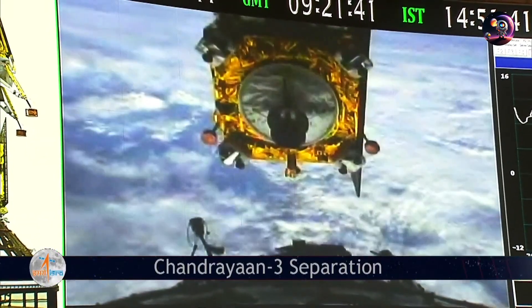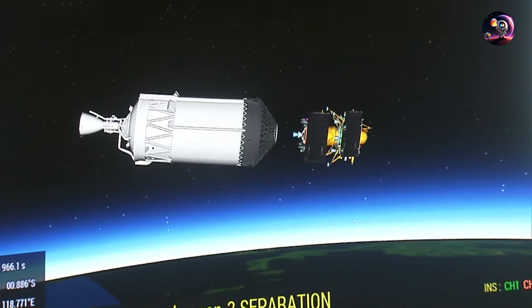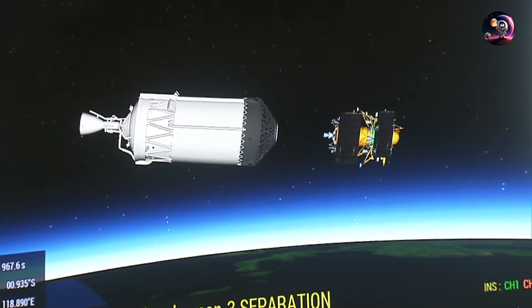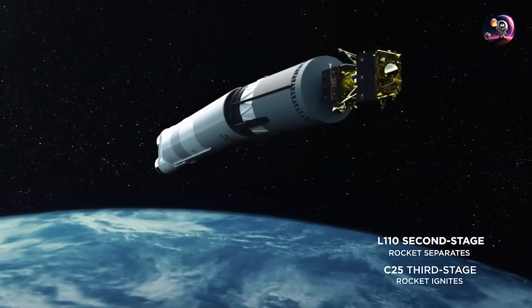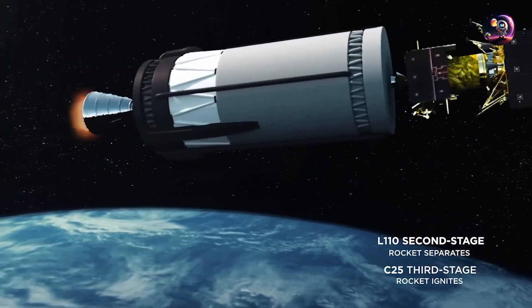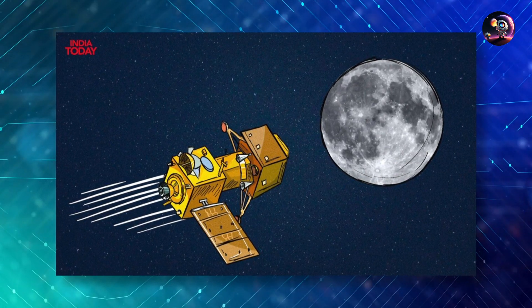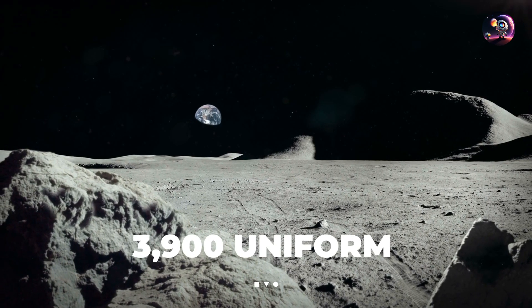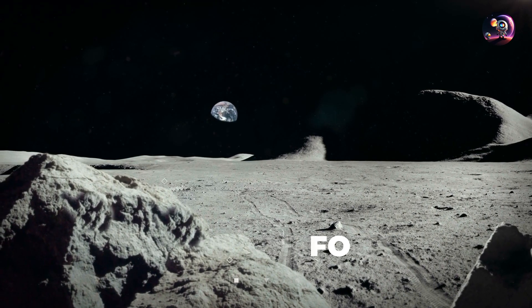A week before the scheduled landing attempt, specifically on August 17th, Vikram detached from the propulsion module after carrying out a sequence of maneuvers, initiating the final stage of its mission — to land on the moon. The planned landing area for the rover measured 4 by 2.5 kilometers. Scientists and engineers at ISRO segmented this zone into 3,900 uniform smaller areas, each scrutinized for landing safety.